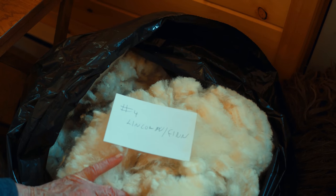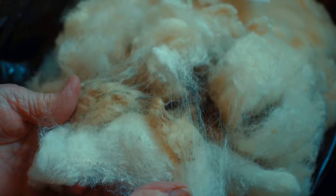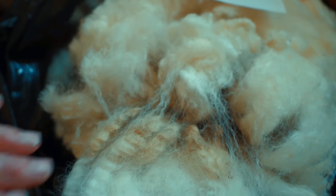Then here is a Fin Lincoln, which is about the same length as the Cordell Lincoln, but notice the crimp is not as dense. You can see the shine better — that's the Lincoln coming through. Lincolns always have a recognizable shine.